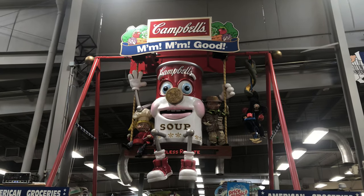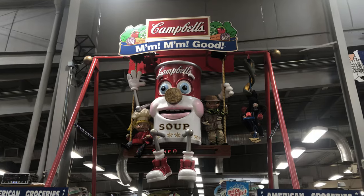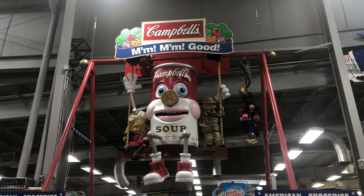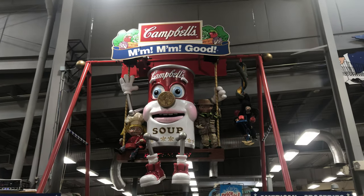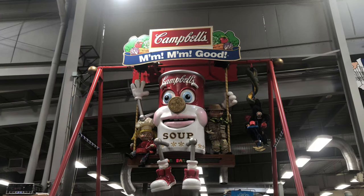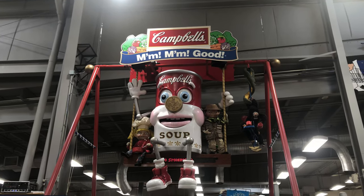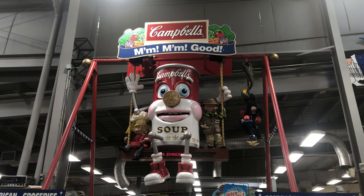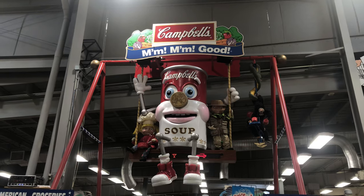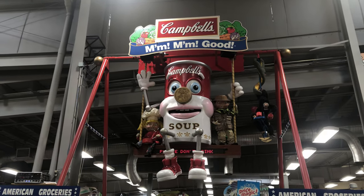The animatronic Campbell's Soup can comes to life, addressing kids about the acres of delicious food at Jungle Jim's and promoting Campbell's Soup in all kinds of cooked recipes — asparagus soup, broccoli soup — calling itself the most famous soup in the whole world. The vlogger reacts: 'That's what Campbell's Soup is like.'